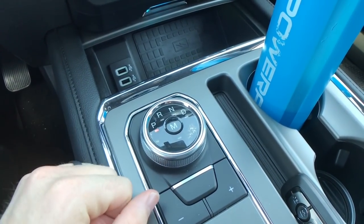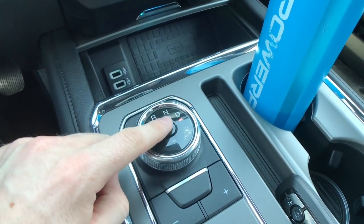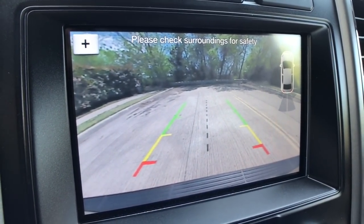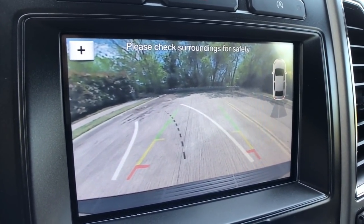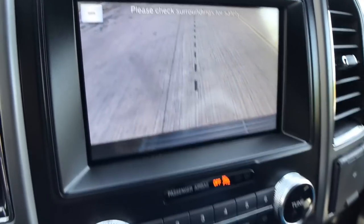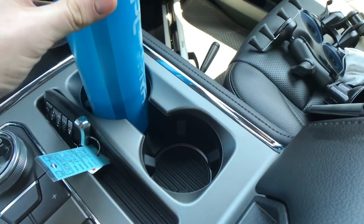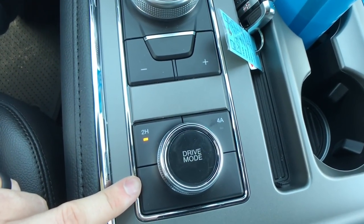The rotary dial gear selector takes a bit to get used to, but it's easy — just twist it into drive, no problem. Push the M and you can plus and minus to manage your own gears with this 10-speed transmission. When you put it in reverse, you get a backup camera with dynamic lines that move when you turn the wheel, plus a zoom option for a top-down view. The cup holders are pretty large and accommodating with tabs inside them.